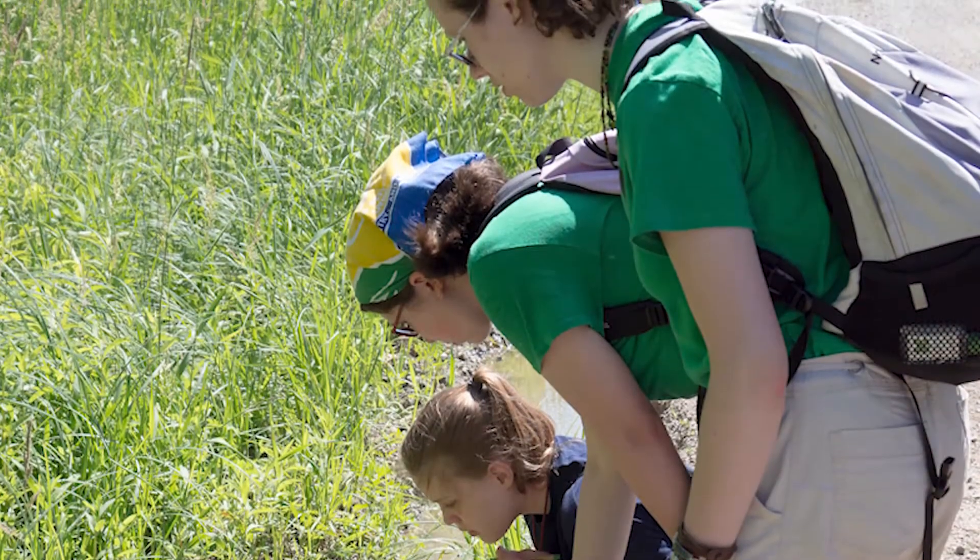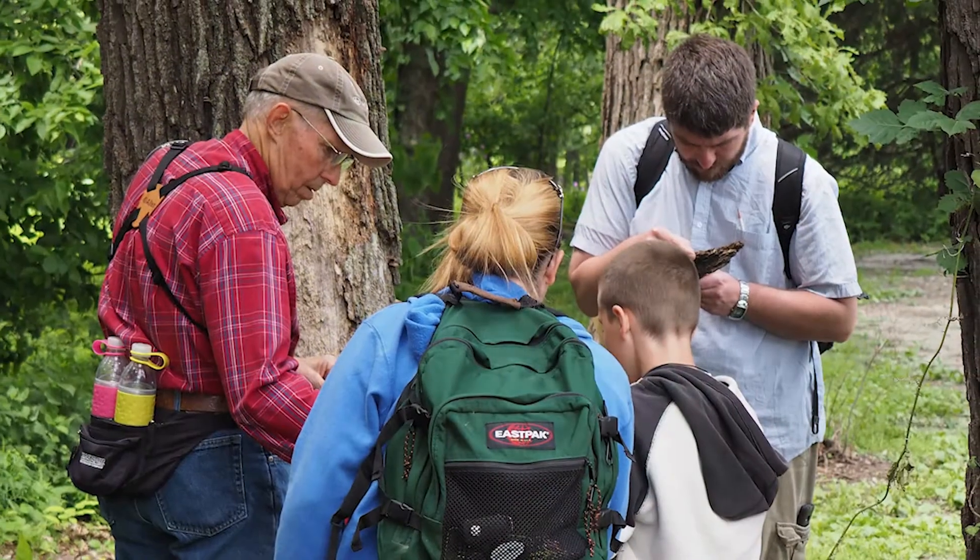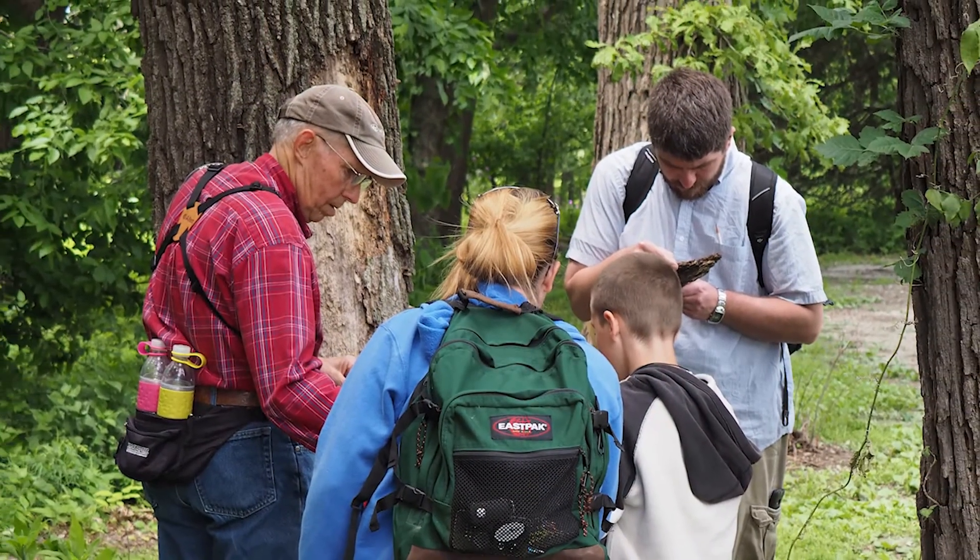We do a bio blitz every year where the public comes out and helps us find and identify all kinds of different forms of life throughout the forest. It's really exciting to see all of the different things that we have here at Fontanelle. I'm out a lot of the days of the year, so I see a lot of it, but it's really exciting to find out how much I've missed just by seeing all the actual survey data.